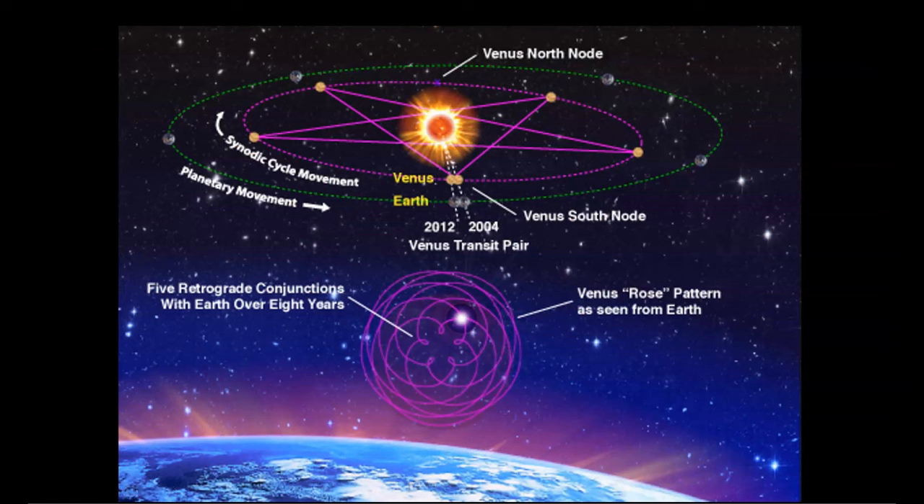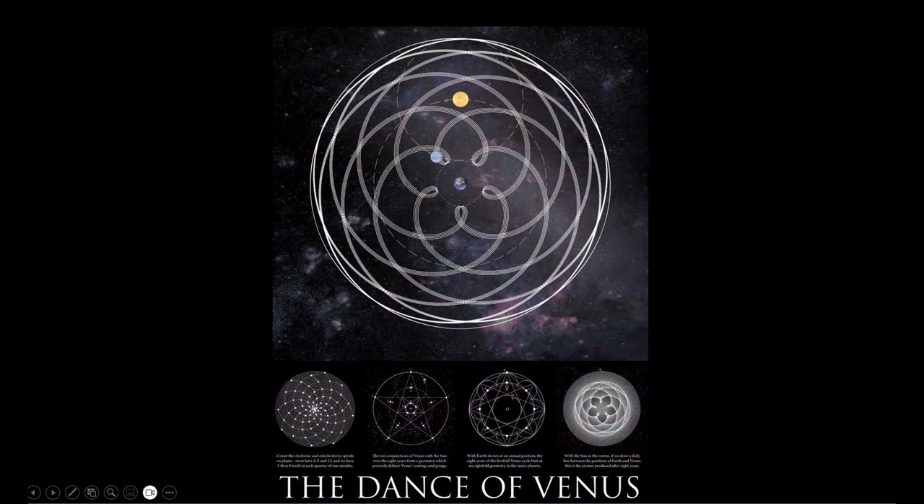This, ladies and gentlemen, is why Stonehenge is also known as the Dance of the Giants — not because it was built by giants, but because it tracks and predicts the spectacular coordination of these celestial events. As you can see here once again, the inverted pentagram, indicating conjunctions between Venus, the sun, and the earth. And here, this gorgeous geometric pattern known as the Rose of Venus, otherwise called the Dance of Venus, showing the pattern created by the planet Venus in its eight-year synodic transit. This, ladies and gentlemen, is the Dance of the Giants, encoded and tracked within the Stonehenge circle.